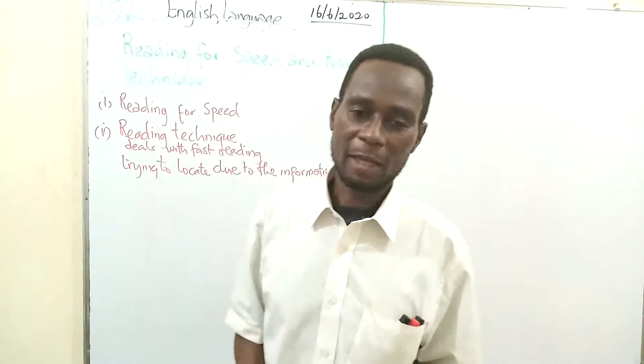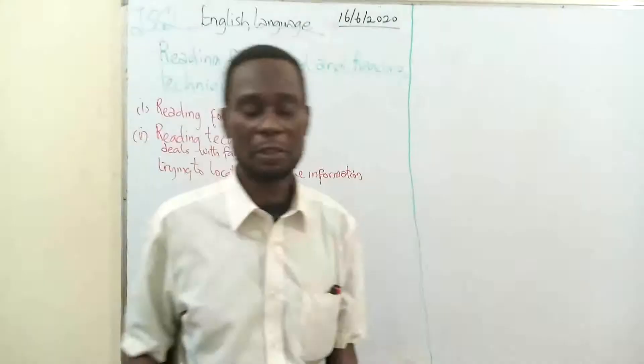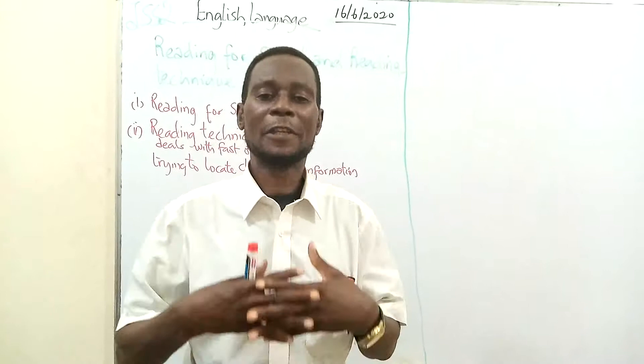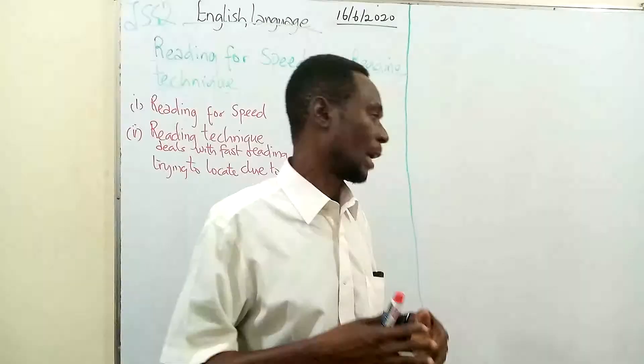We have different types of comprehension, and we're going to look at them today when we look at speed reading. We also have different purposes that authors apply when writing a story. We have some stories that are meant to warn, some meant to stimulate our interest, some meant to inform.